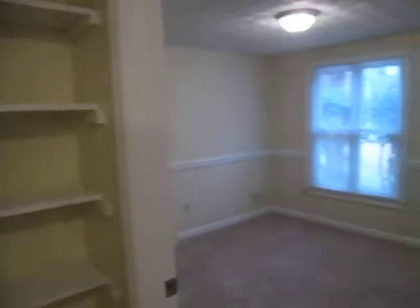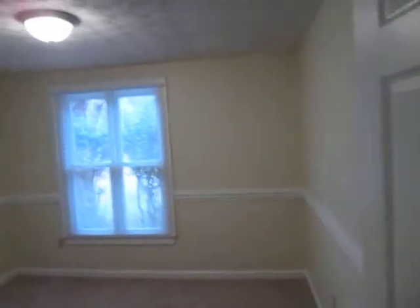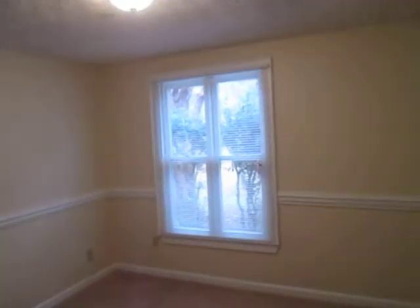Second bedroom. Second bedroom closet — nice wide closet with a lot of shelving.